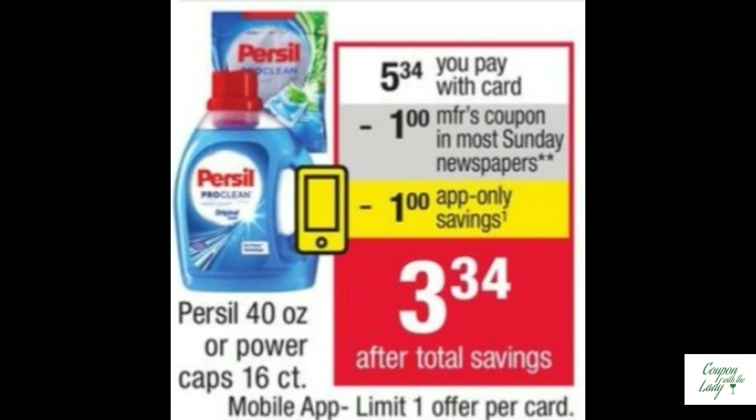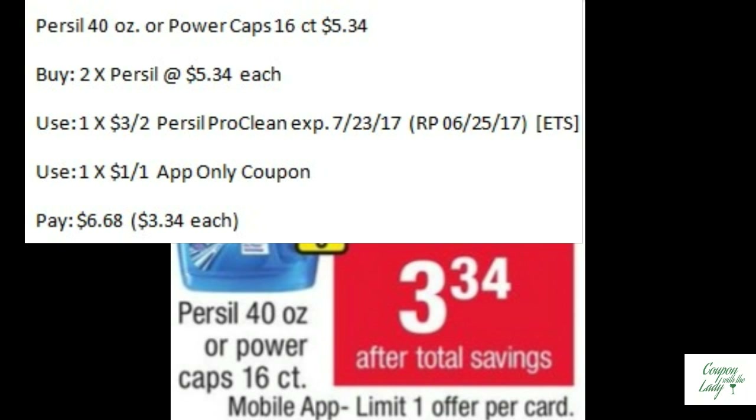If you're brand loyal to Purcell, there's a deal for you. You would buy either the power caps or the liquid at $5.34 — get two of them. Then use one of the $3.00 off two coupons in the Red Plum 6/25, and pair that up with the $1.00 off one app-only coupon. You'll pay $6.68, that's $3.34 apiece.